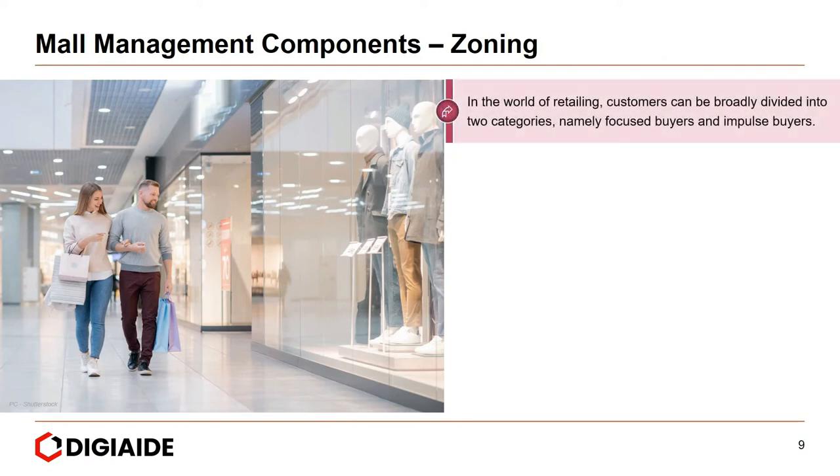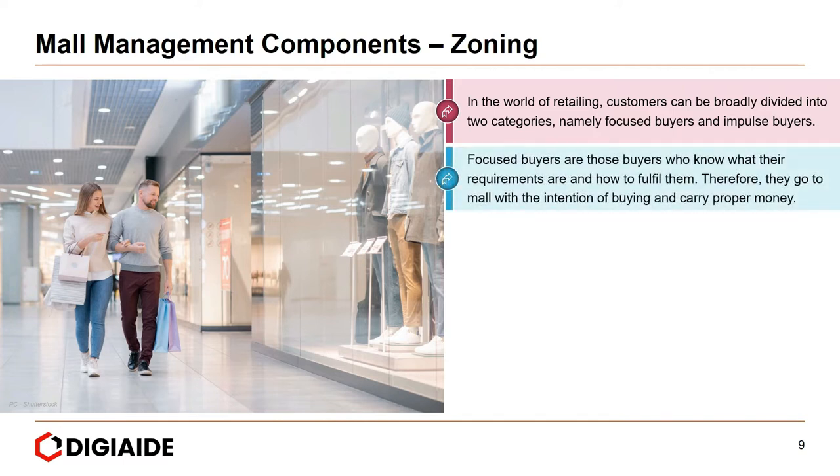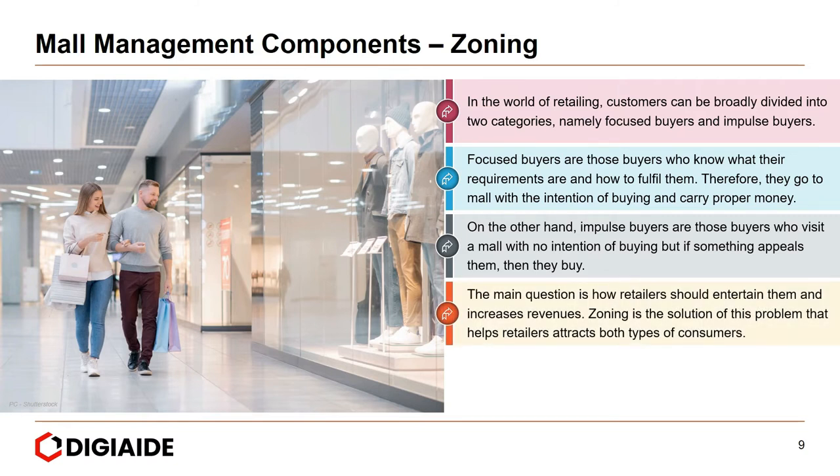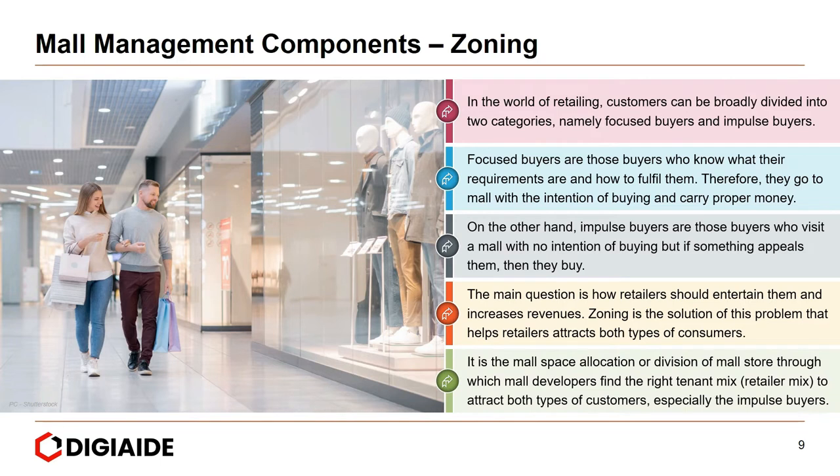Moving on to zoning. In the world of retailing, customers can be broadly divided into two categories: focused buyers and impulse buyers. Focused buyers know their requirements and go to the mall with the intention of buying. Impulse buyers visit a mall with no intention of buying, but purchase if something appeals to them. Zoning is a mall space allocation — a division of mall store through which mall developers find the right tenant mix to attract both types of customers, especially impulse buyers.